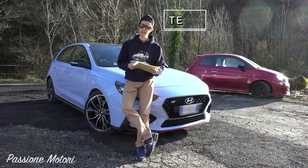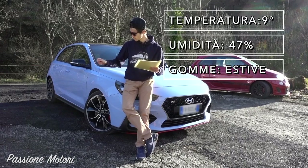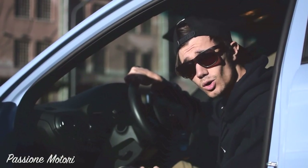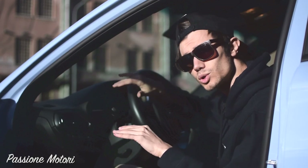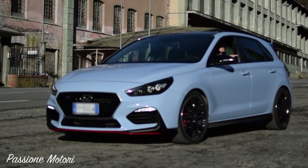Oggi abbiamo una temperatura di 9 gradi e un'umidità del 47 per cento, e le gomme su quest'auto sono estive. Siamo sulla solita testing road, la manteniamo come costante, e la macchina che proviamo oggi è lei.